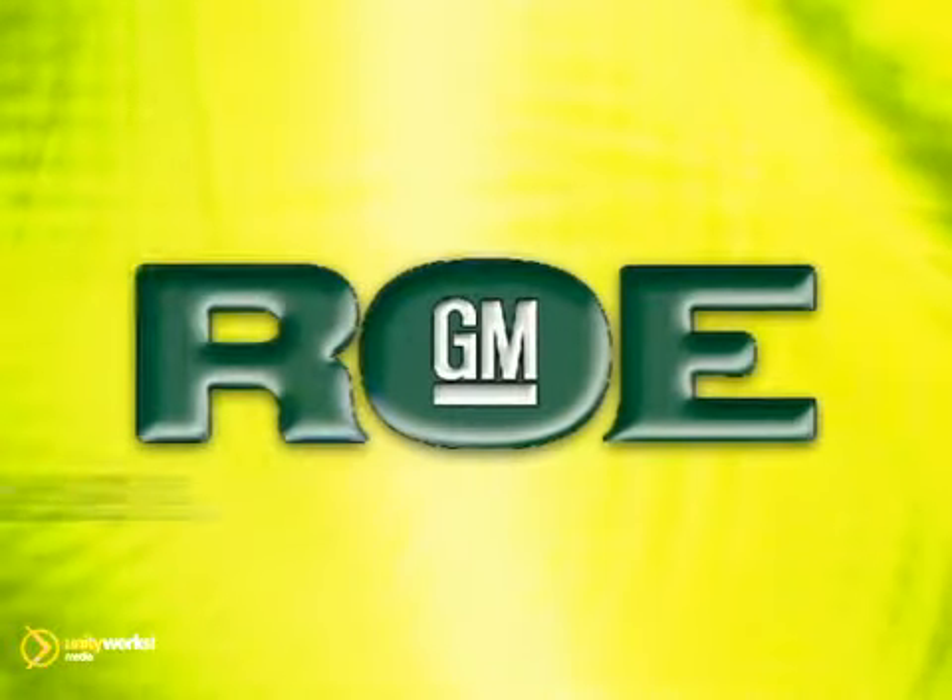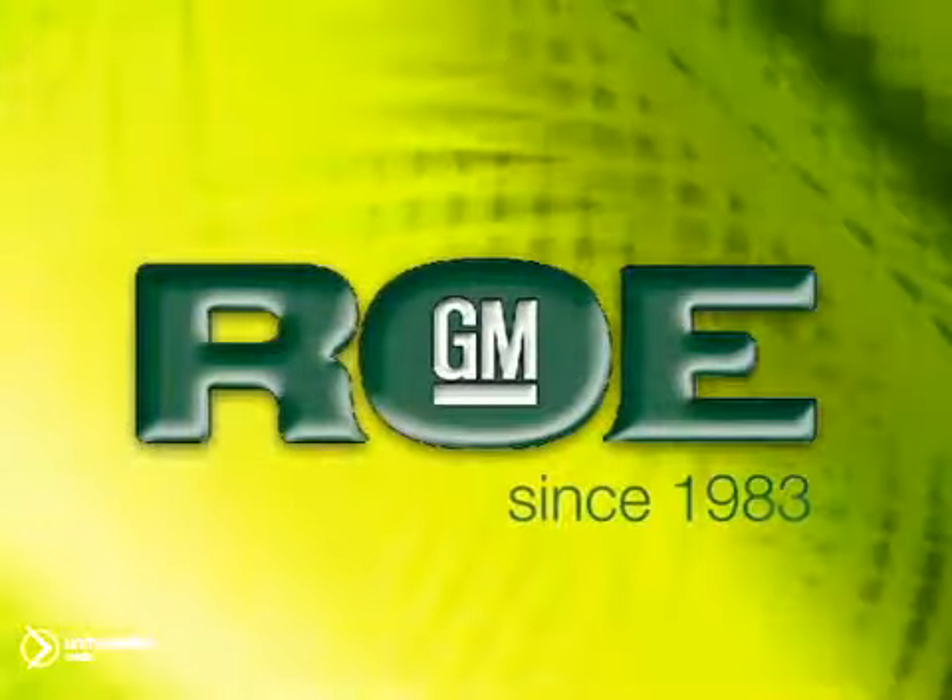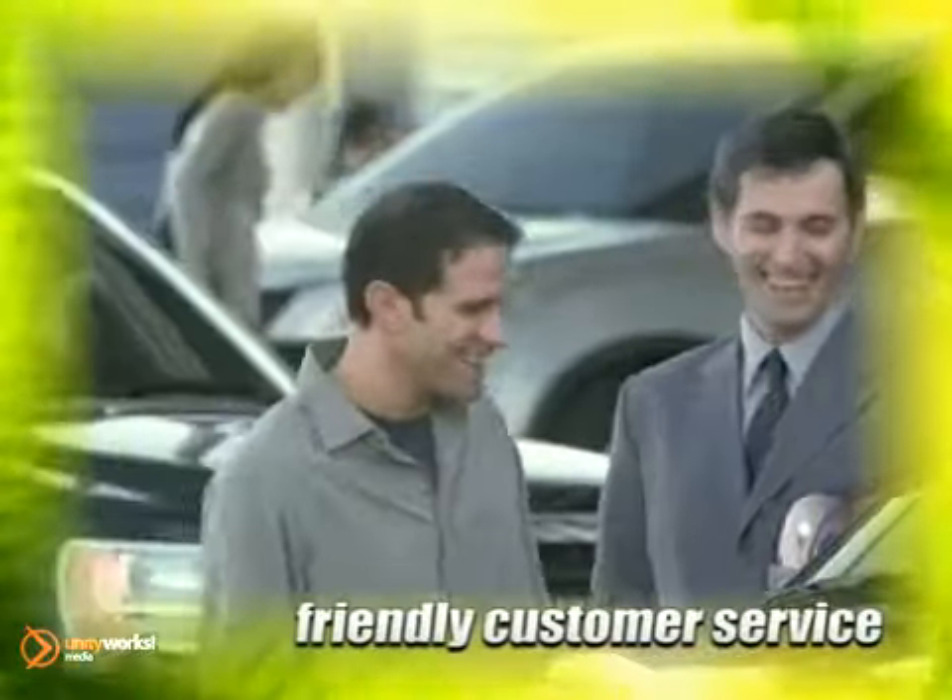Roe Motors, proudly serving customers since 1983. Our competitive pricing, great pictures and descriptions have brought people from all over the western U.S. to our dealership.